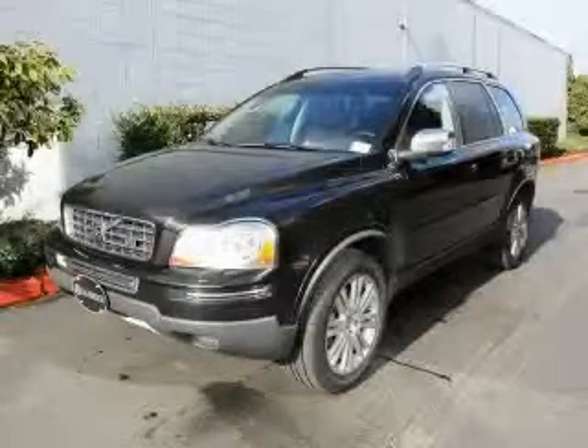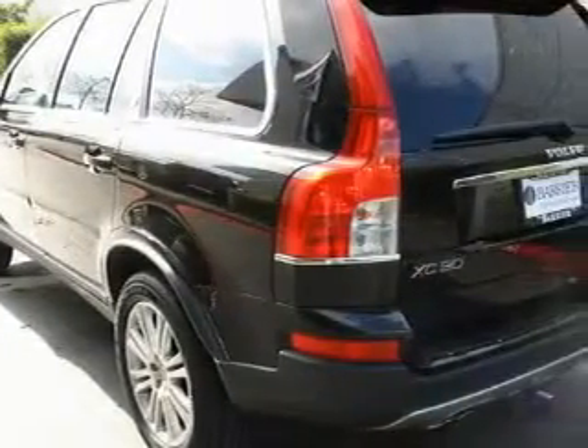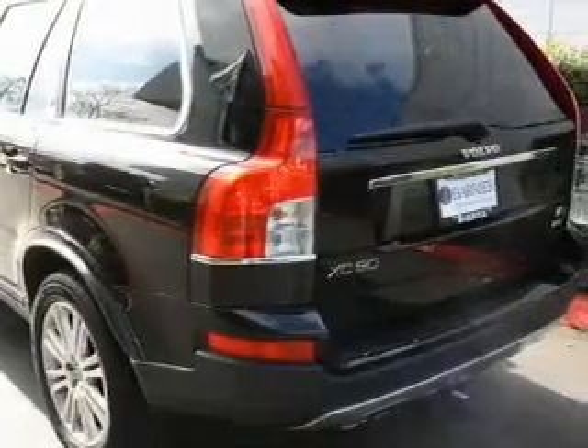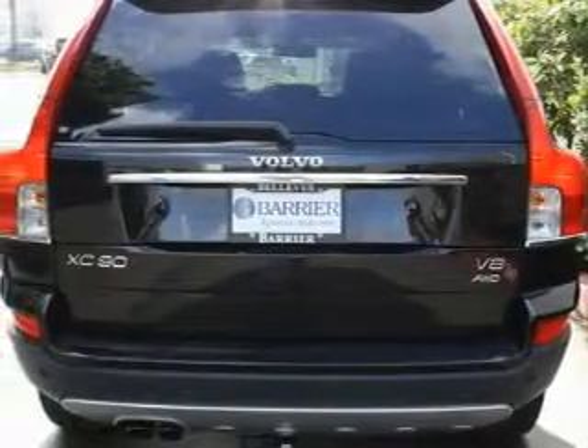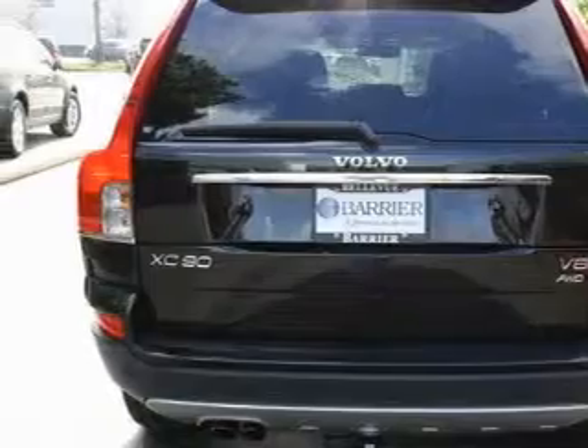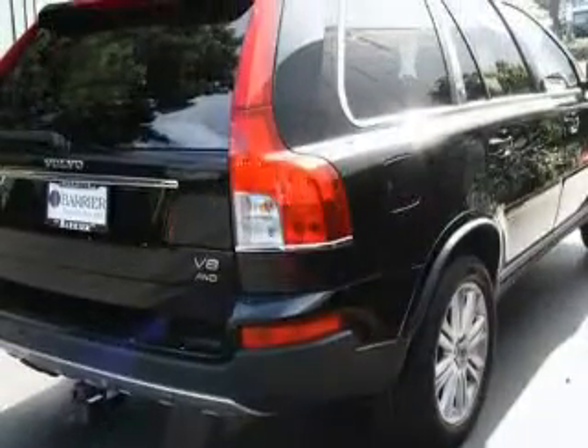This is a 2008 Volvo XC90, a luxurious package designed with the finest elements in mind. This Volvo's list of numerous features includes a power driver's seat, a sunroof, a navigation system, a DVD video player, three-point rear seatbelts, and this vehicle has just over 33,000 miles.